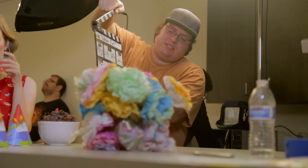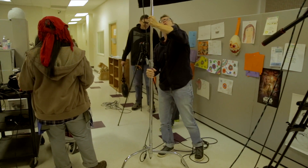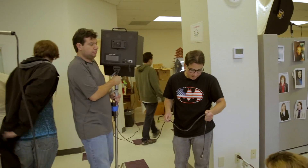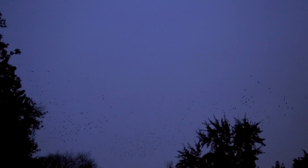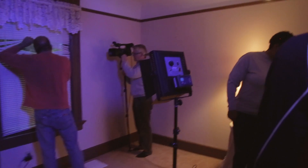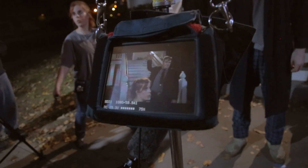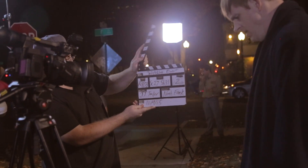This is scene 14, shot 56, take 2. This is scene 27, shot 31, take 2.